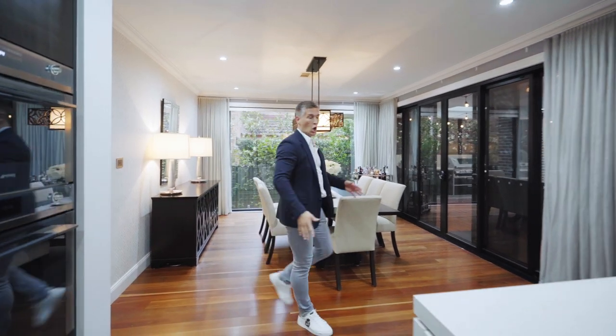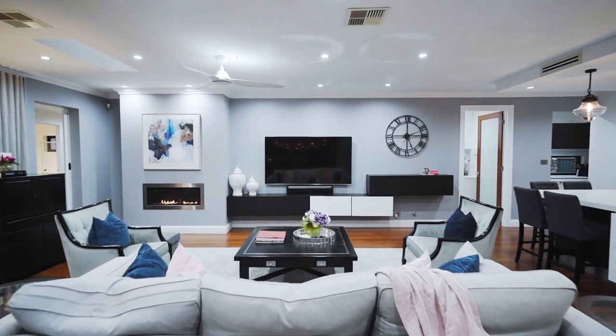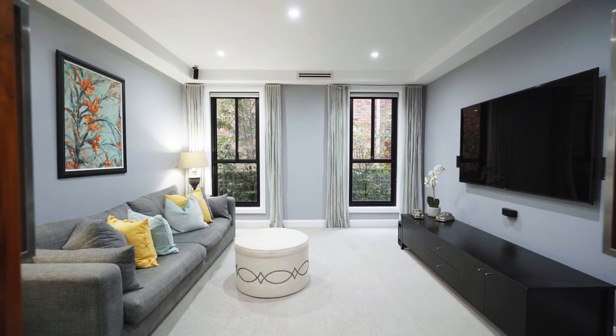This is truly a home with space. Multiple living areas including this gorgeous big open plan lounge room, formal dining, and an additional media room. This has got space everywhere.